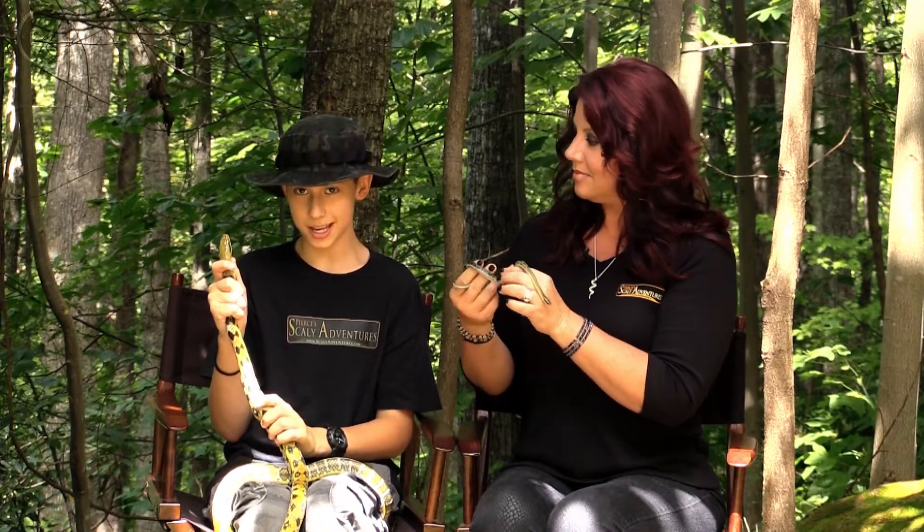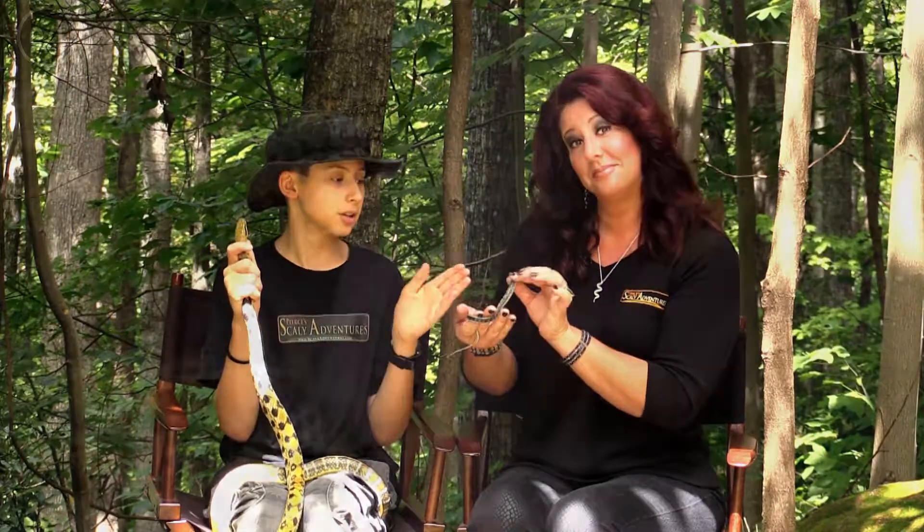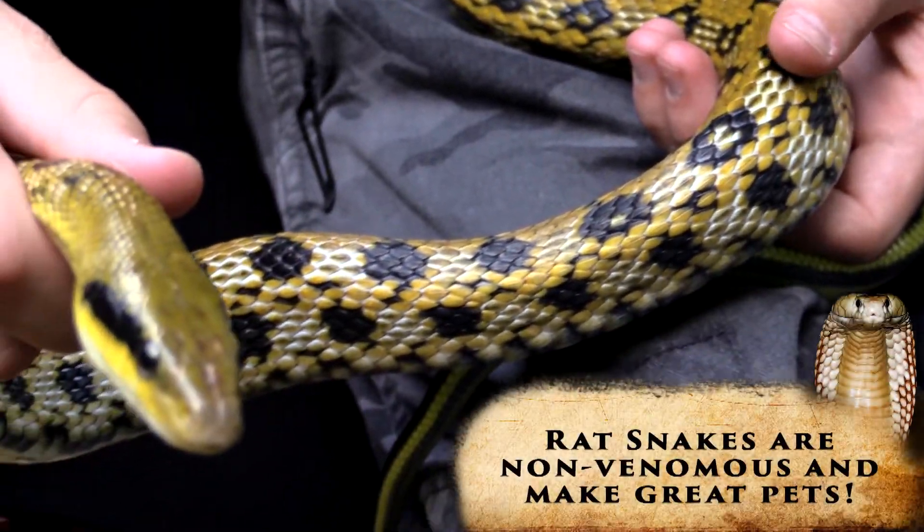There is the blue beauty snake, the yellow beauty snake, and then the green beauty snake — and then you have the Taiwan version.